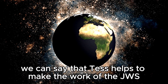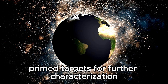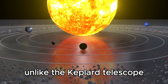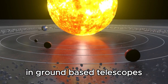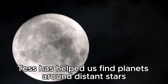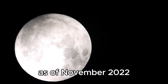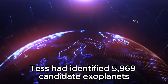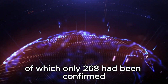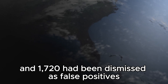TESS helps make the work of the JWST easier by providing prime targets for further characterization. Unlike the Kepler telescope and ground-based telescopes that have mainly detected large exoplanets, TESS has helped find planets around distant stars too faint for characterization. As of November 2022, TESS had identified 5,969 candidate exoplanets, of which only 268 had been confirmed and 1,720 had been dismissed as false positives.